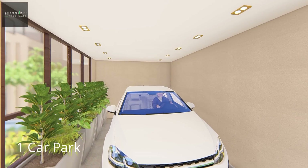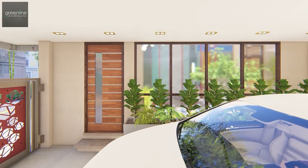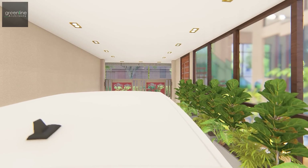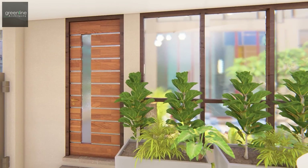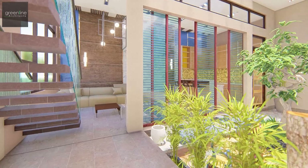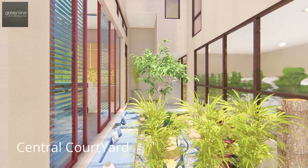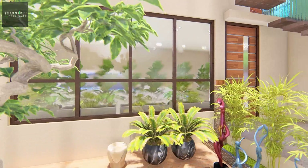The entrance has a car park, and with some steps up we enter the house. The inner courtyard at the centre of the house connects all spaces, granting the residents a connection with the green view all day long.